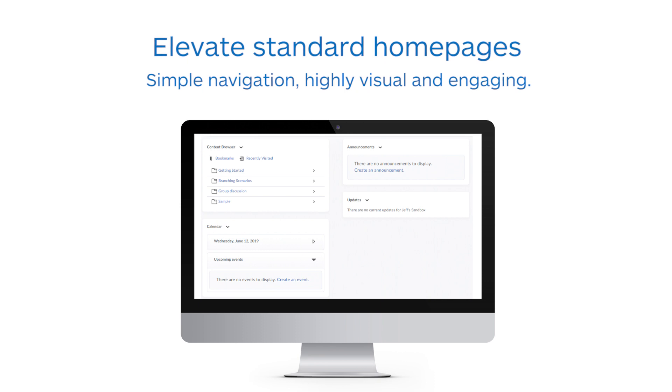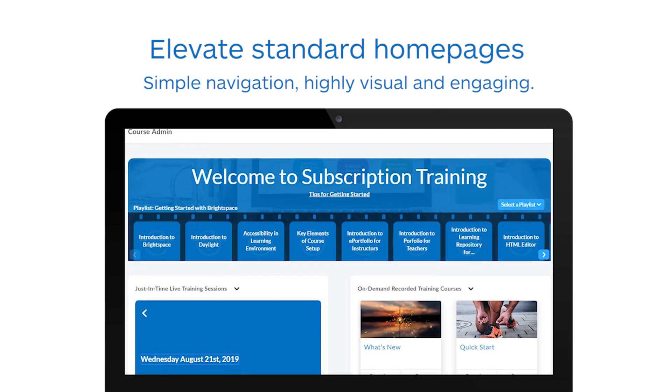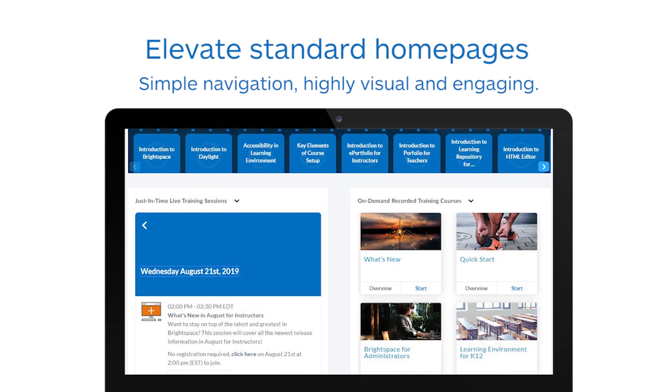Standard homepages work but lack the wow factor. Our instructional designers will use our custom homepage widgets to ensure easy navigation and a highly visual, engaging first impression of your course.